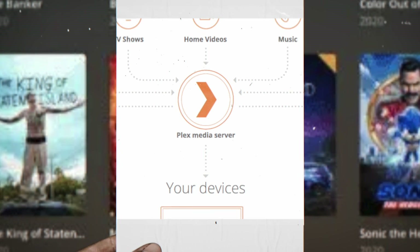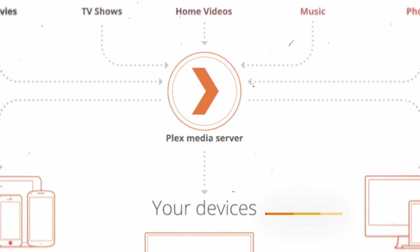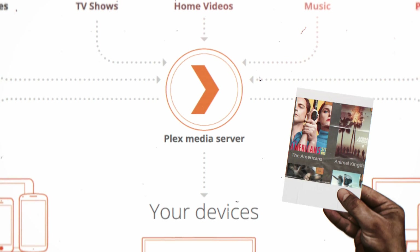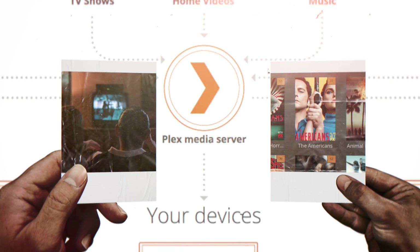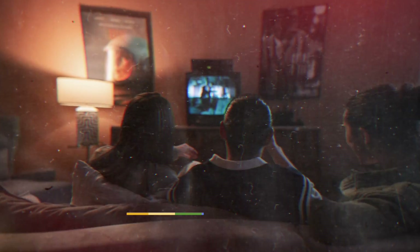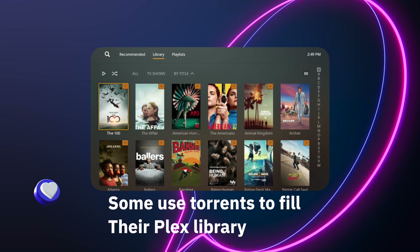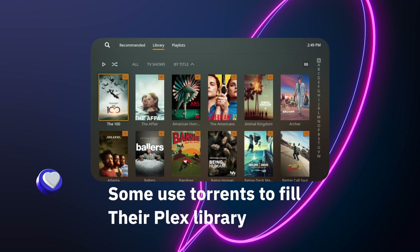Plex basically turns your own media — or a friend's media — into a Netflix. There are a lot of ways to do that. Some of them are questionable and probably not legal — I don't recommend those. Some people use torrents where they download and stream content straight to their storage device.